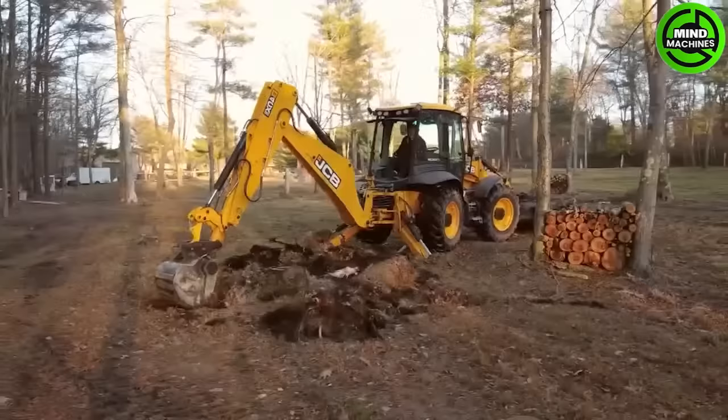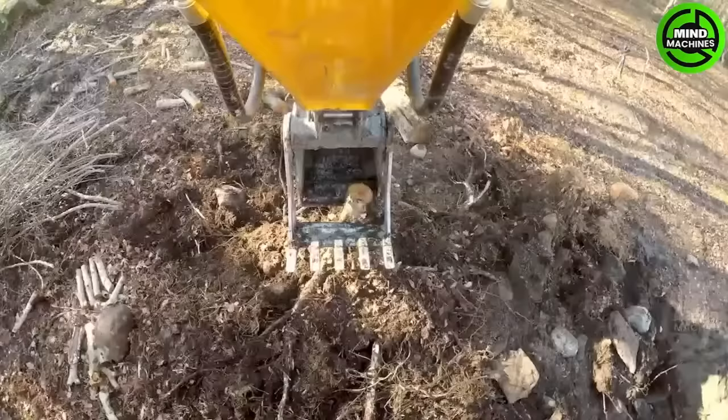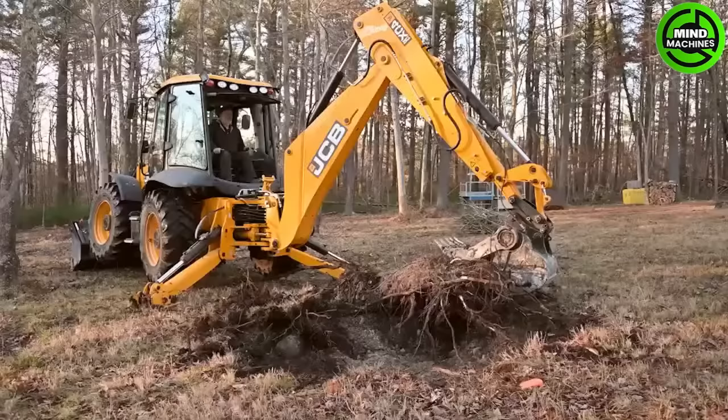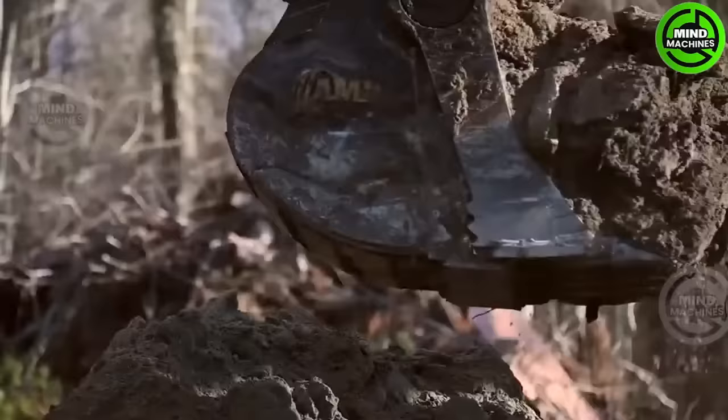The Jawbone 4-in-1 Bucket is a multi-purpose attachment renowned for its versatility and durability. It serves as a reliable tool in construction and agricultural settings, offering enhanced functionality and adaptability.